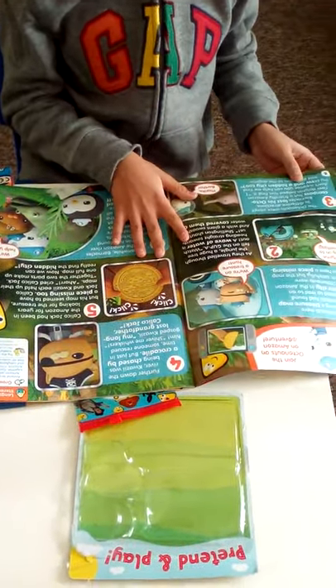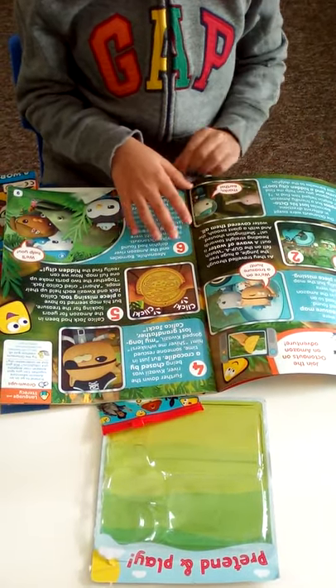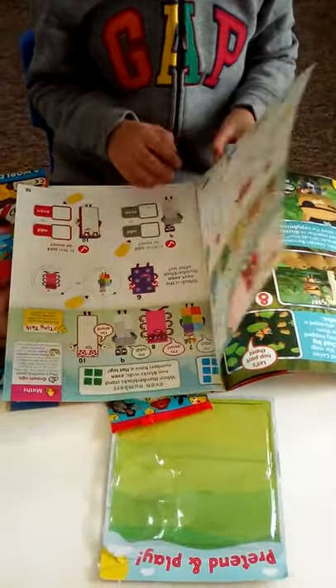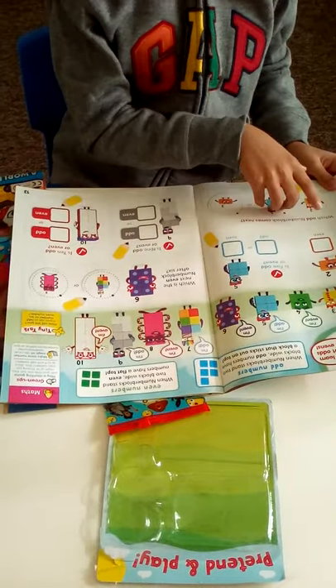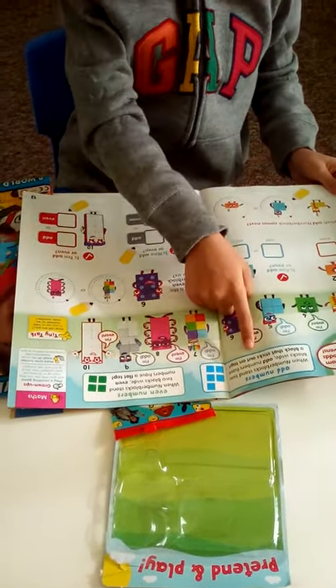We have an Octonaut story, so you can read to your child or they can read by themselves. Then we have Number Blocks with a couple of puzzles about odds and evens.